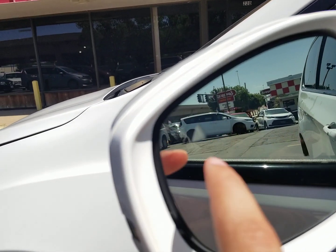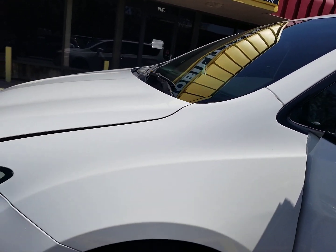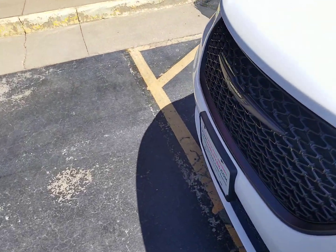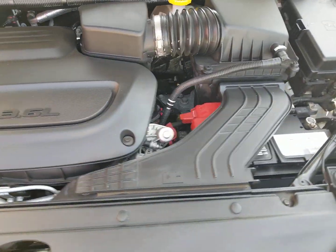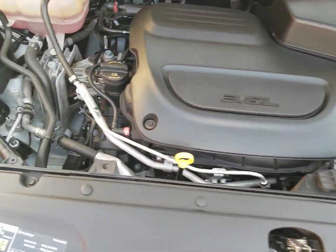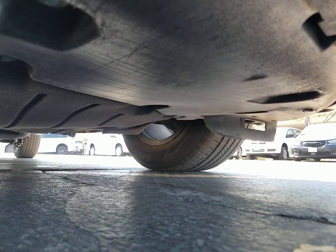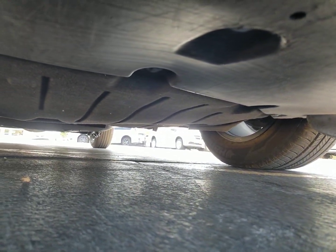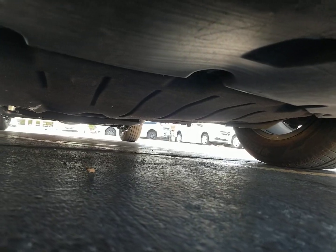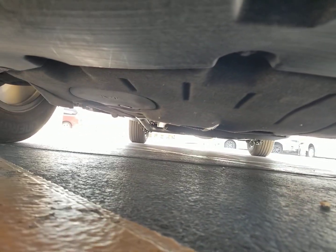It's got the lane departure warning — that little triangle right there. When someone's in my blind spot, that'll turn yellow. It's another great safety feature this van has. Underneath the hood is a 3.6 V6 engine. It idles smoothly, no signs of any damage, no signs of any leaks, and it purrs like a kitten. Underneath the van, much of the same — very clean, no signs of any bent metal from an accident, no signs of any oil or fluid leaks, no signs of any rust from being up north, and no signs of any water damage from being in a flood.